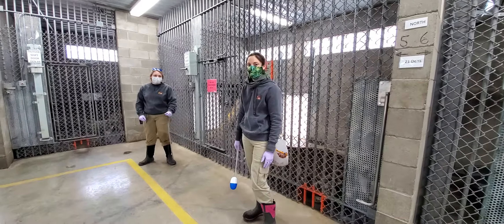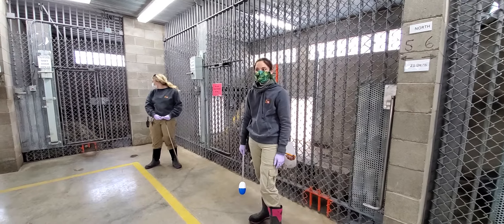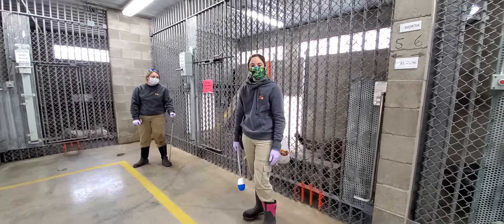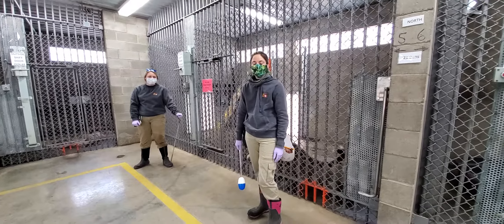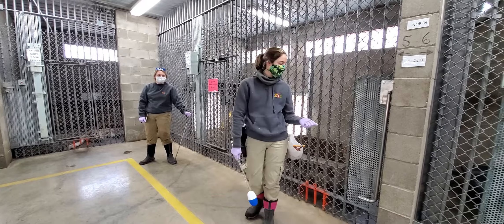Hi everybody, my name is Jessie here at the Abbey Zoo and I am here with Bree. We are training buddies when it comes to the carnivores. All the big cats over in this building, we tag team and train together. So today we're actually going to show you a little glimpse of Jelen, our Amur Leopard.